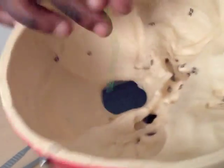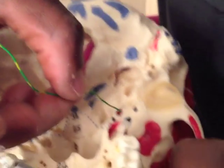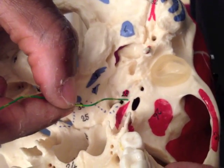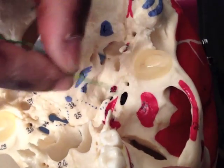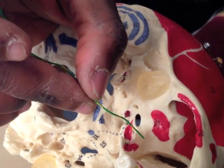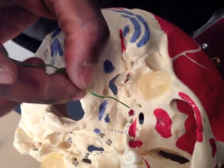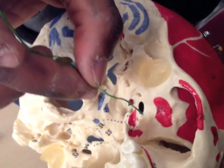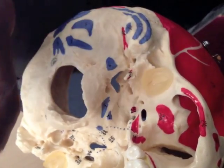Chorda tympani crosses the drum and then emerges out through the middle ear, emerging in the infratemporal fossa around the squamous tympanic fissure. It drops down into the infratemporal fossa, and there it's going to hitchhike onto the lingual nerve to head to the tongue, because chorda tympani is sensory — special sensation for taste to the anterior two-thirds of the tongue. So it comes down there, hitchhikes a lift with the lingual nerve, and off they go together to the tongue.